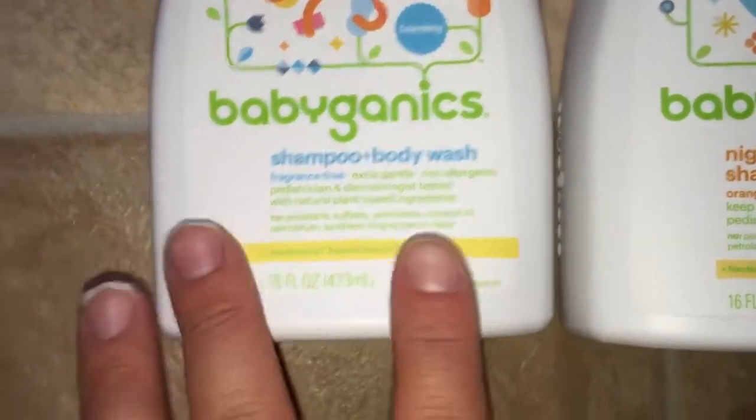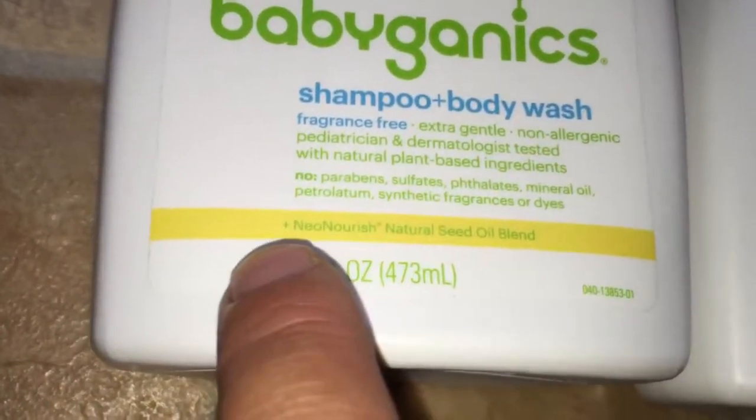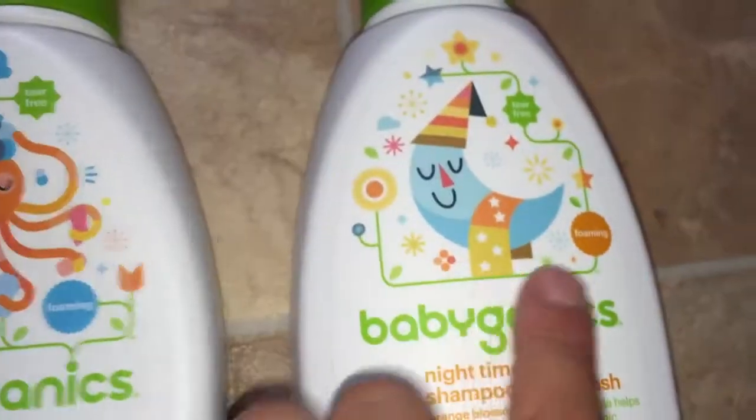Let me read a little bit here. It says: extra gentle, non-allergenic, pediatrician and dermatologist tested, with natural plant-based ingredients. No parabens, sulfates, phthalates, mineral oil, petroleum, synthetic fragrance, or dyes. Down here it mentions Neo Nourish natural seed oil blend. Both bottles are 16 ounces.